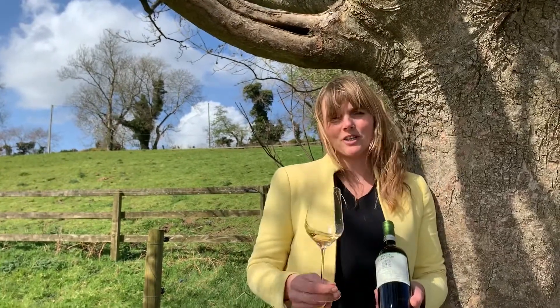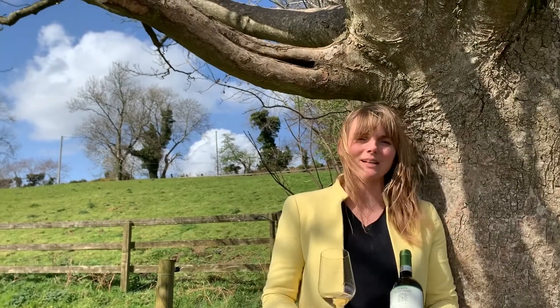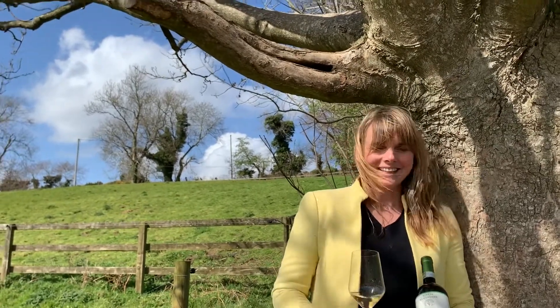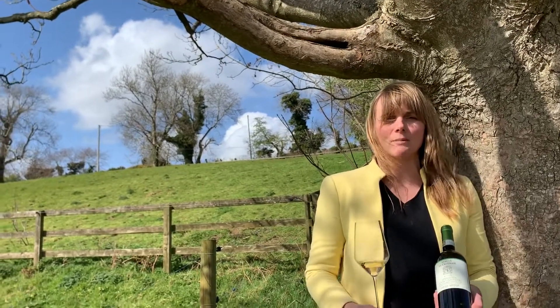So before we begin, I'm going to apologise for my Italian accent and pronunciation. I might murder these names, but at least I'm trying. So this is our next wine in the organic box, and this is a Vernaccia from San Gimignano.